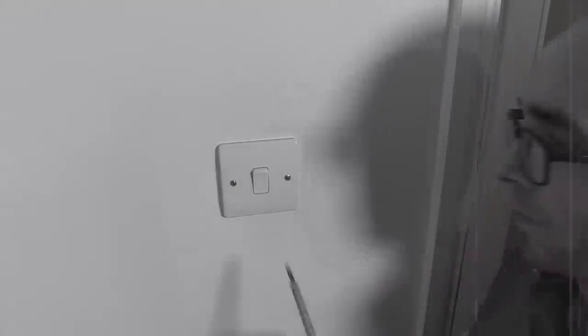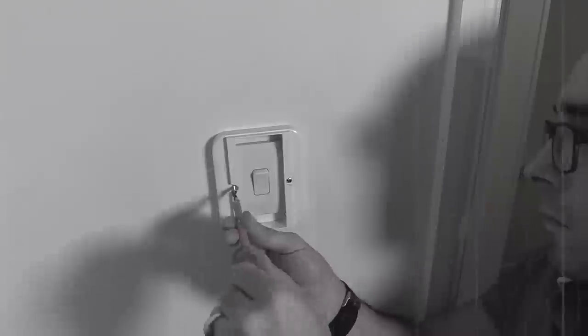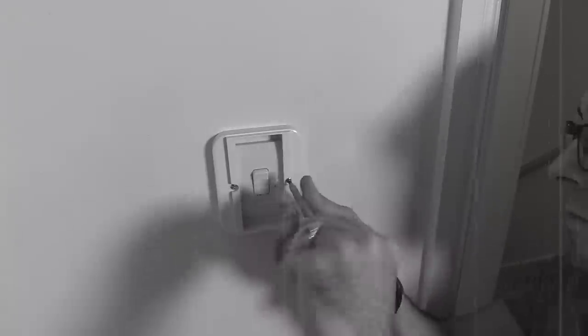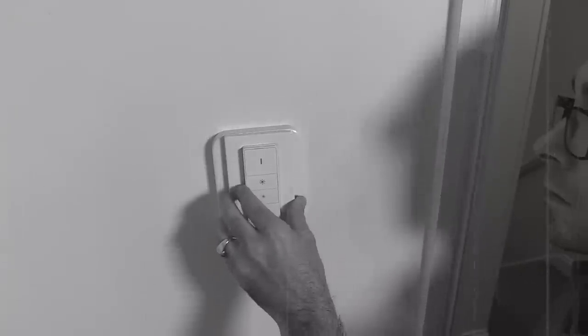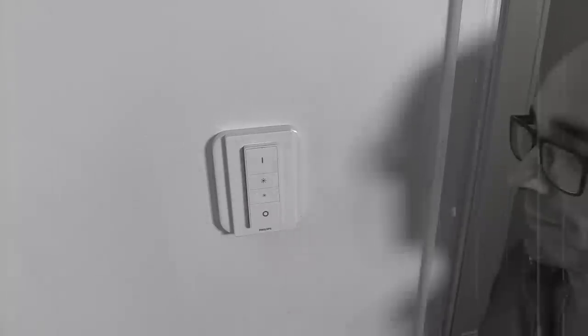Make sure the switch is in the on position or you're going to regret it later. Disconnect the two screws and then put the new fascia in place and put the longer screws back into the wall. That's it. You're done. There's nothing else to tell you. You now have a remote control which is very pretty, and you can take it off and put it back again.